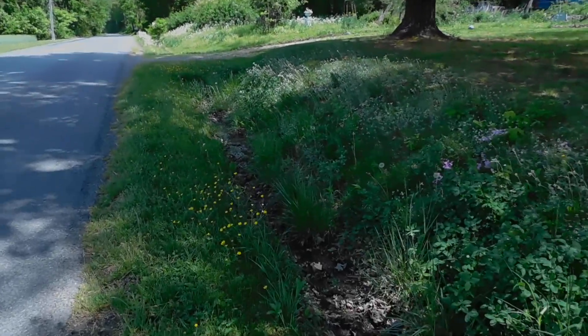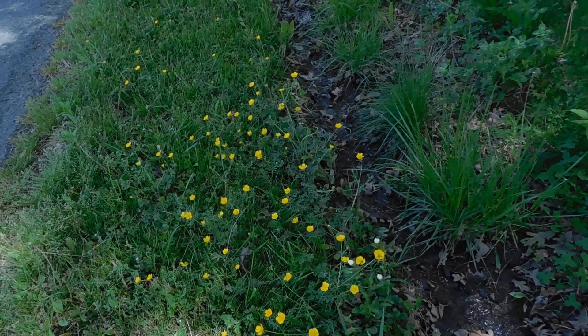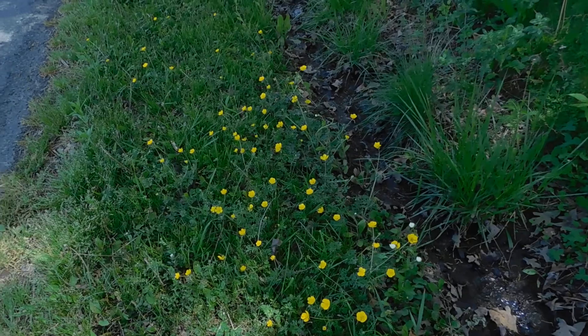These buttercups — you always hear about buttercups, but I had never seen any buttercups until about six or eight years ago around here. But maybe that's because of climate change — you're seeing different plants.